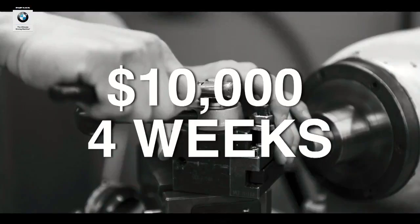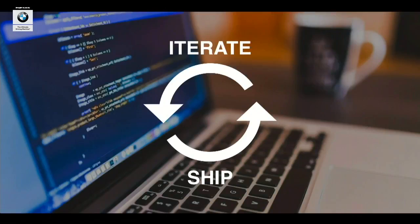Imagine you have an idea — an idea for a part that could be a new product, that could improve a process on your factory line, or that could make something you're already selling even better. You want to test that idea, but standing in your way is the expense of a $10,000 mold and a four-week delay for each iteration. Is it any surprise that hardware iteration is moving slower than software? Software development moves fast because it's cheap to try something new, and you can get immediate real-world feedback. This enables rapid iteration and thus innovation.